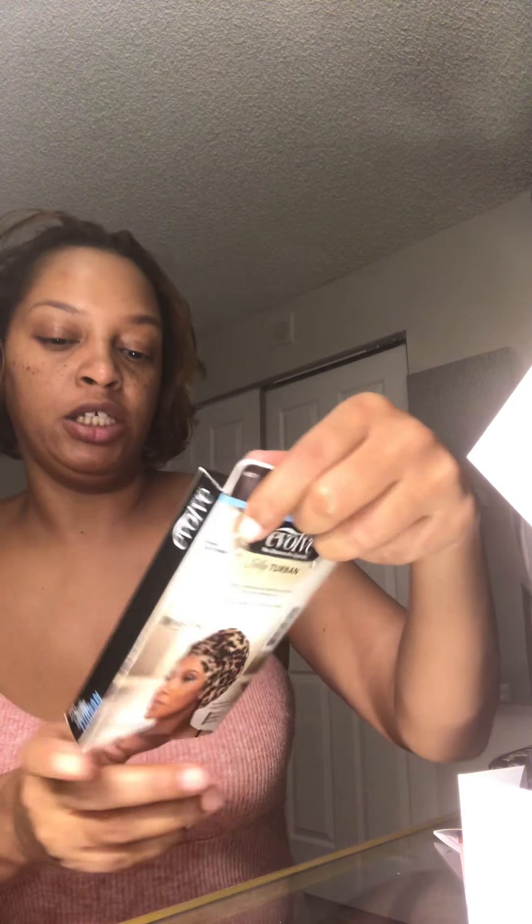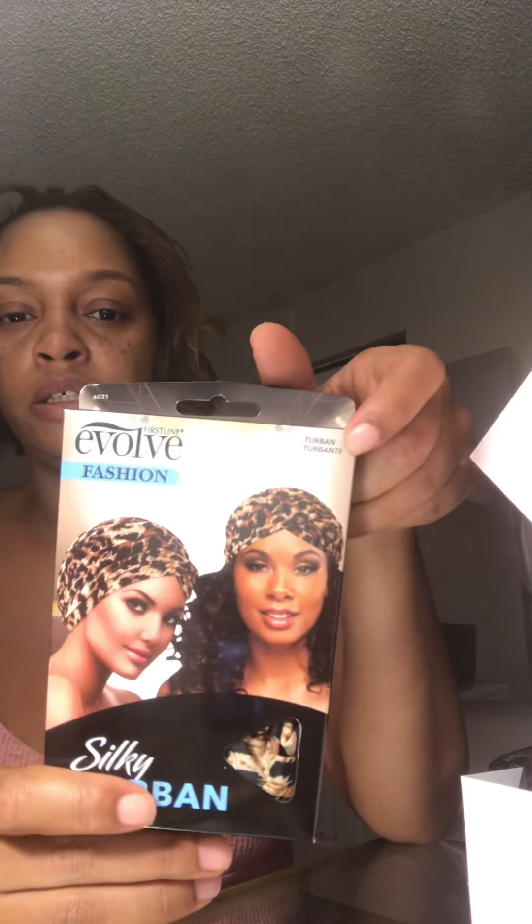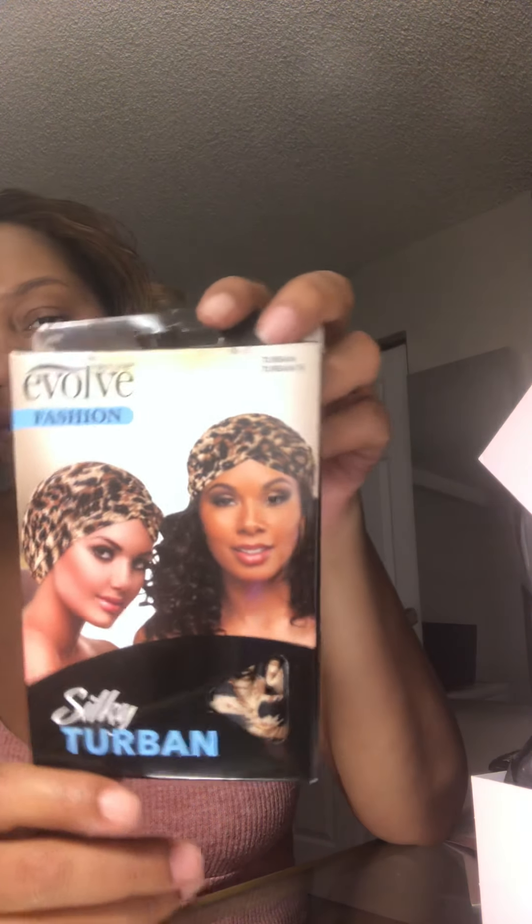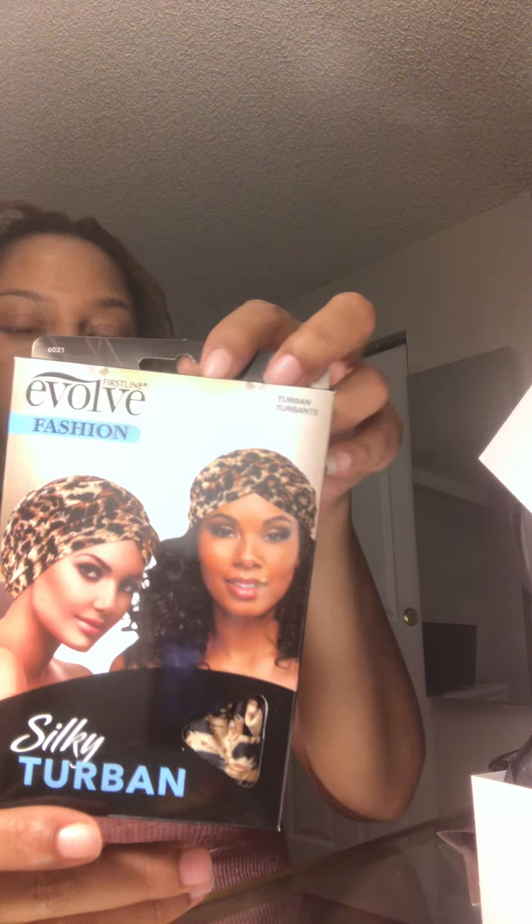Next we have a silky turban in leopard print as well — that's cute. If I want to throw on a wig and don't really want to glue it down, I could just throw on this turban. Lots of things I could do with it — something to run to the store with.